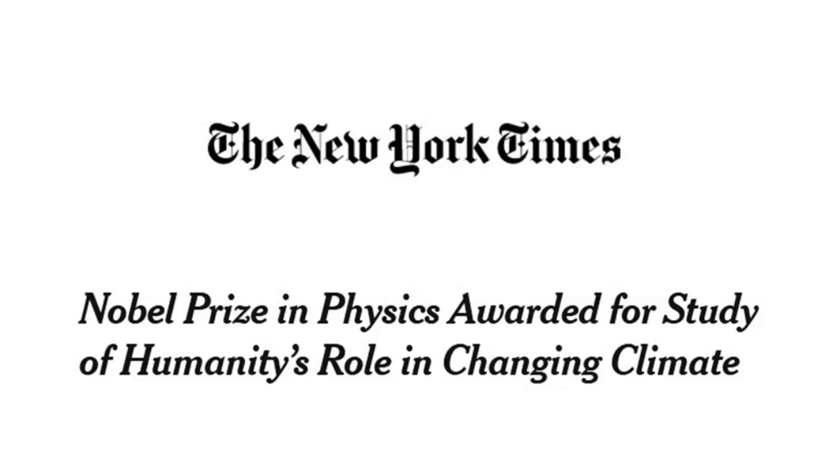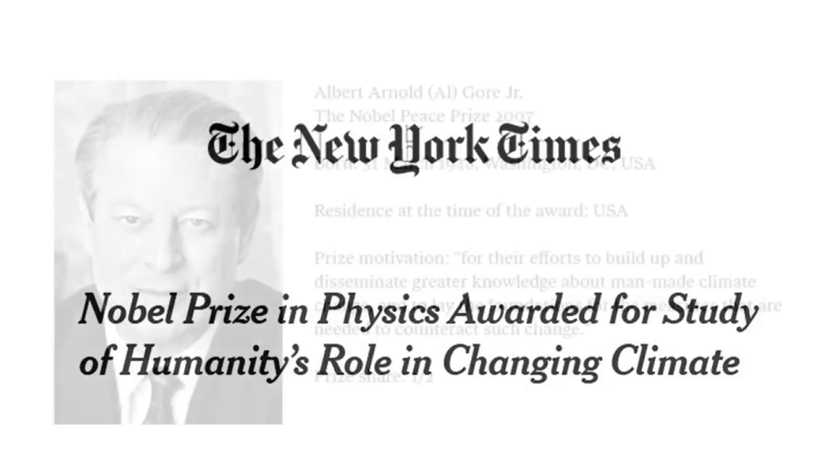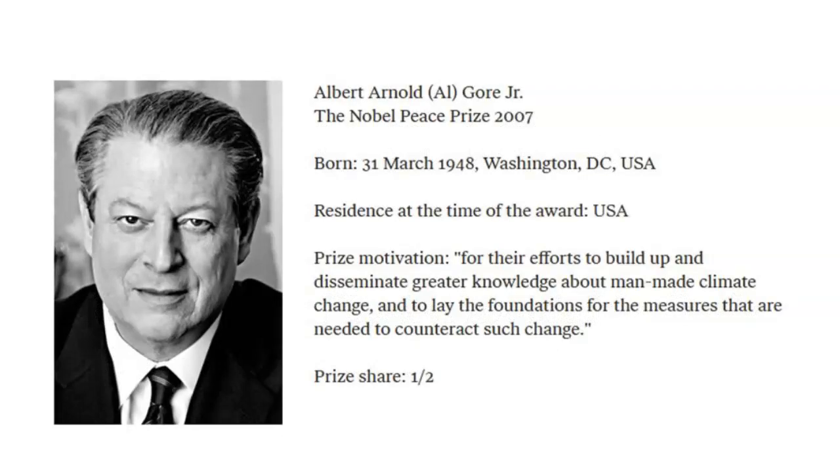The details are embarrassing, just like Al Gore's award. Remember Al Gore? He got the Nobel Peace Prize in 2007 — for a failed climate forecast before it even failed. Now that's an amazing achievement. And why did his forecast fail? Because he used those climate models which run too hot.